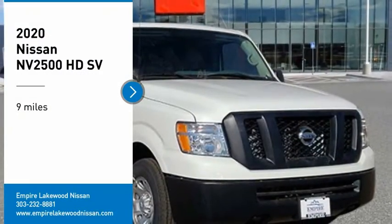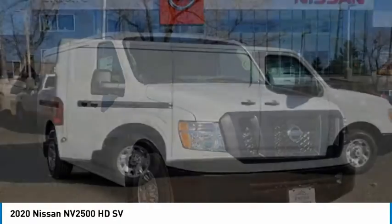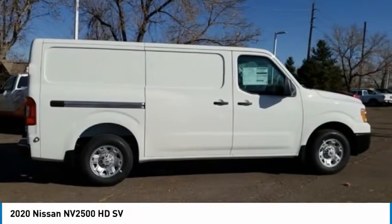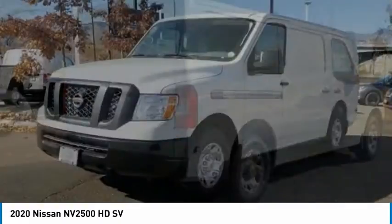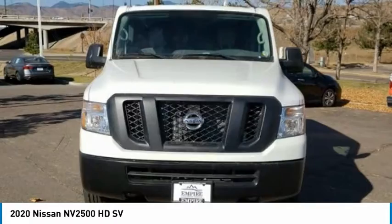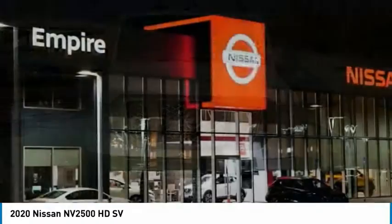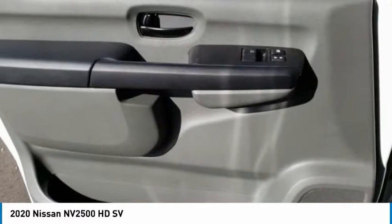You are going to love the 2020 NV2500. The Nissan NV2500 is a commercial vehicle with unique and appealing features, including a tall enough roofline to allow workers to stand up in the cargo area. The NV2500 pairs a comfort-oriented cabin with the functionality of a commercial work truck, including an available V8 engine.